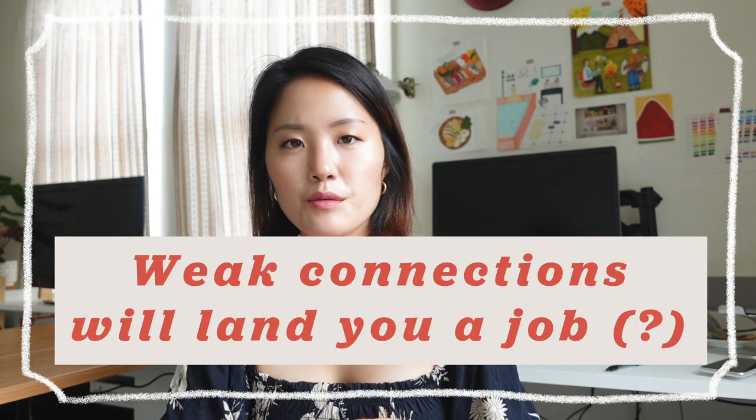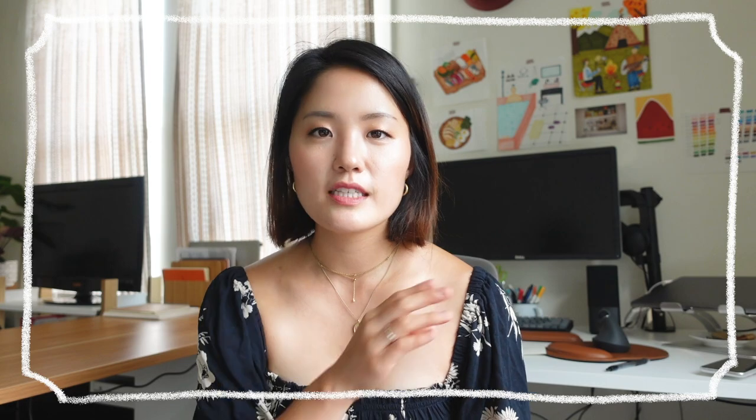One last thing: I know there are articles saying weak connections will get you your next job and that it's not worth relying on strong connections and deep relationships — I actually strongly disagree. What will get you the job is your skill set. Put time and energy into developing your skill set, not maintaining weak connections, because once you have a great portfolio and resume, that will be the foundation for connecting with others professionally. They'll want to refer you because of your work.